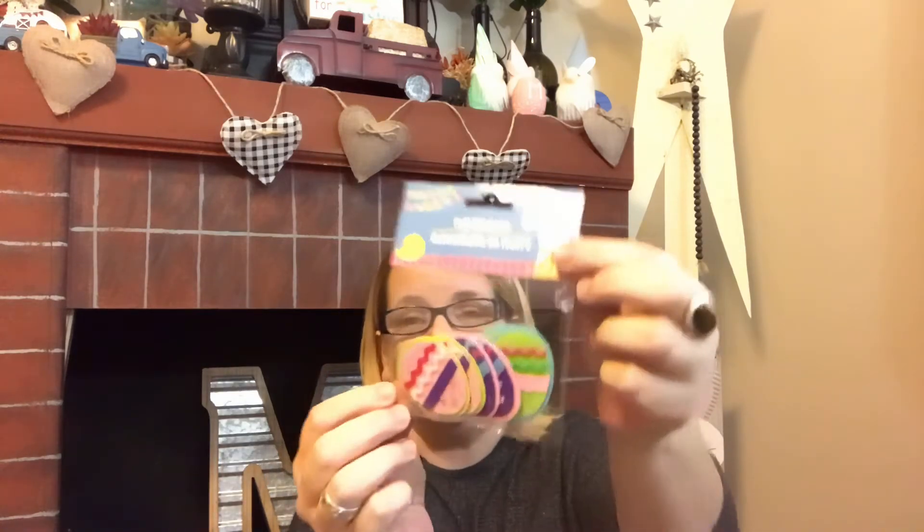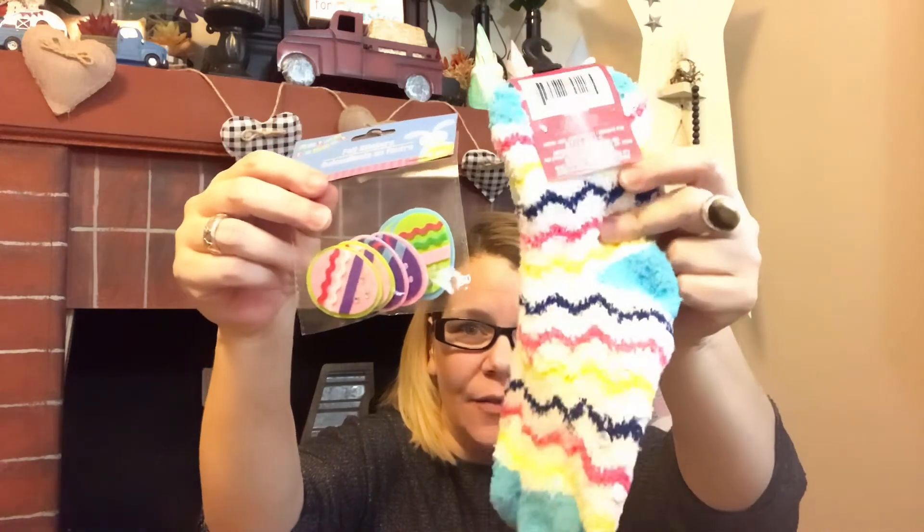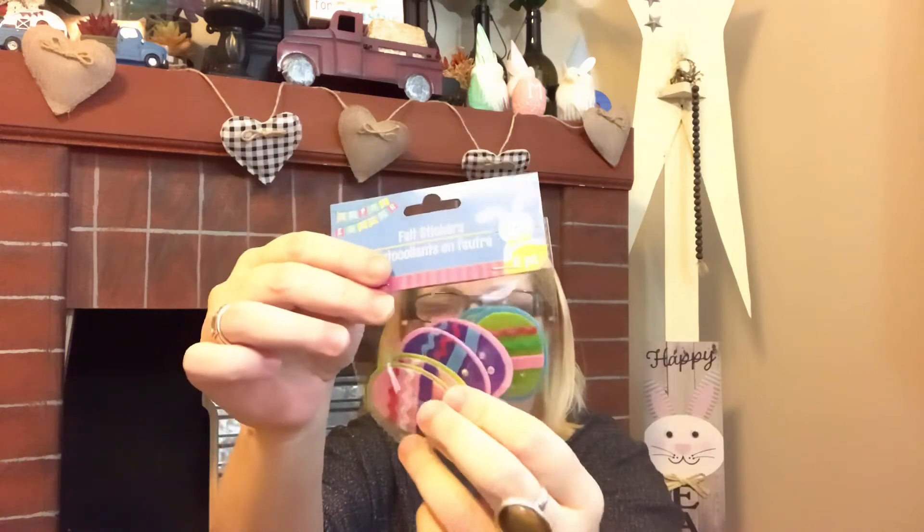I also grabbed these cutie pie felt stickers — a six-piece set in the egg shape. I think they match quite well with the Snuggadoo socks, which is where I was getting the Easter gnome idea from. They are so super cute and great for DIYs especially if you craft. If you see these, grab them right away — don't think about it because they won't be there when you go back, just like the beautiful garland I skipped over and now wish I had grabbed.